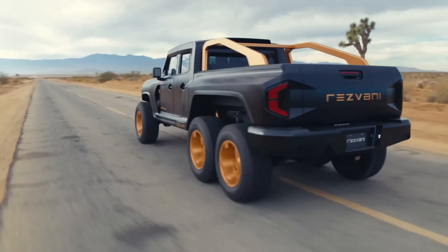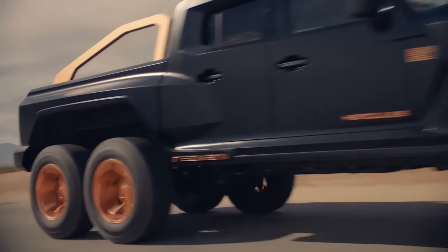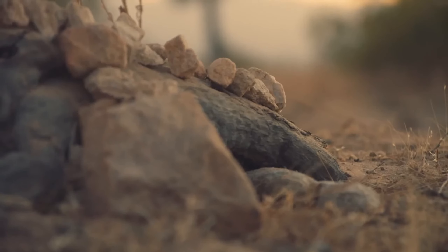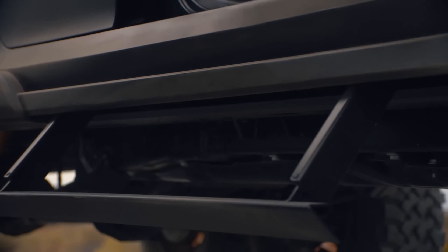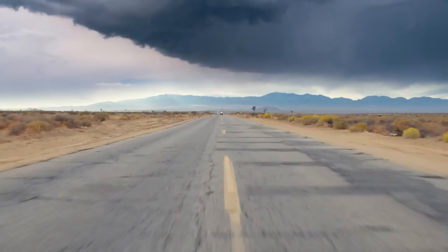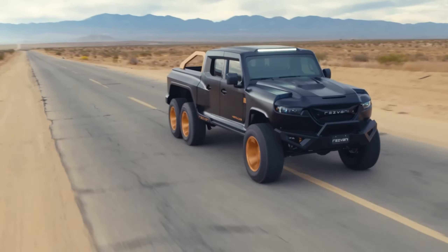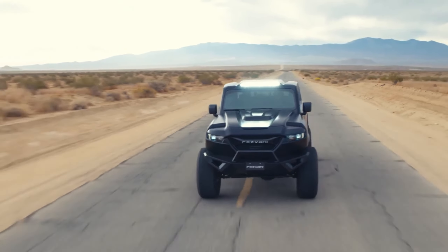Introducing the Rezvani Hercules 6X6, the most powerful six-wheel truck on the road, packing an incredible 1,300-horsepower engine. This beast is not just powerful — it's armored to the teeth with bulletproof ballistic protection, capable of stopping high-caliber weapons and assault rifles.